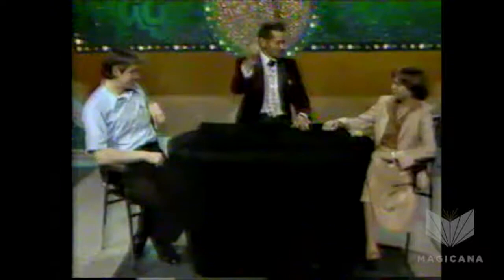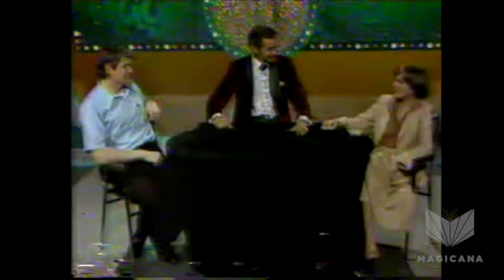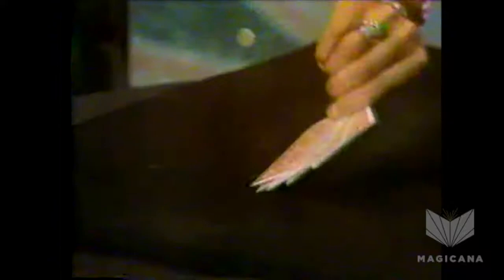Now, Lynn, be honest with us. Did you feel it? You didn't feel it? You felt it that time, right? Nope. She's not feeling too well? Did you feel it that time? Yeah. You did? Dear, you are thinking of a card. What is the name of the card you're only thinking of, please? The Queen of Hearts. The Queen of Hearts. Watch the Aces. Thank you.